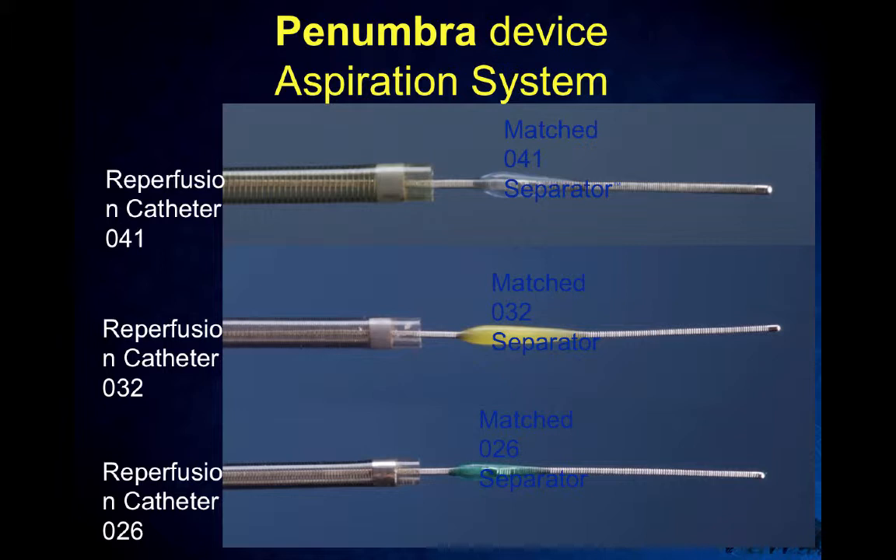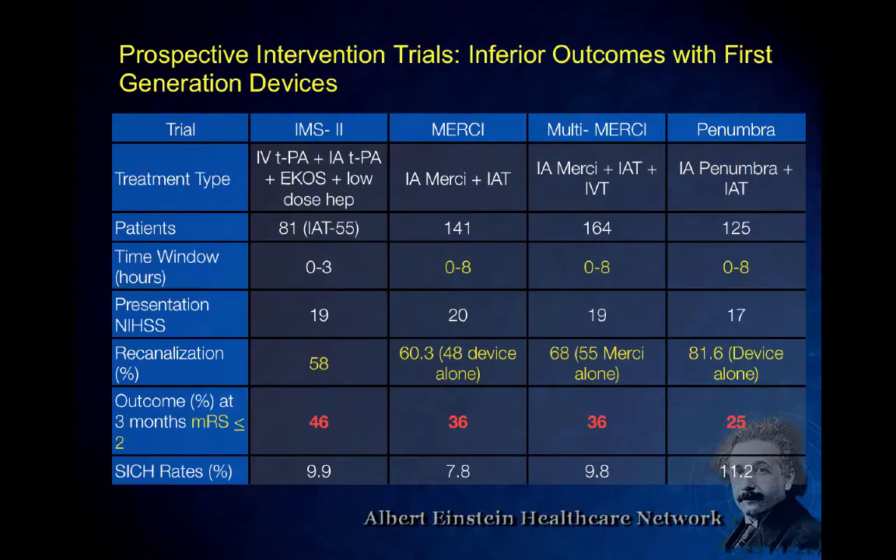Looking at the modified Rankin score distribution, there's highly significant benefit in the intervention group. The pie chart shows the intervention group achieving significantly better low Rankin scores than control. What we've learned: large vessel occlusions confirmed by CTA, specifically M1 and ICA occlusions, are who benefits most. The overall safety data was similar between groups, though there's a slight bump in complications from the procedure — you can poke a hole in a brain artery. Brain arteries are like tissue paper; unlike other arteries, they're not used to being touched or tugged, and they're really easy to tear.